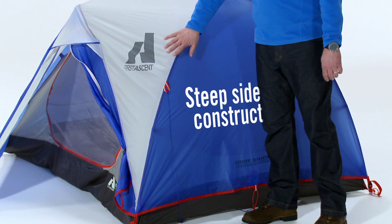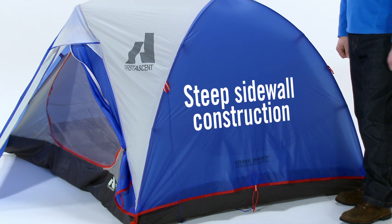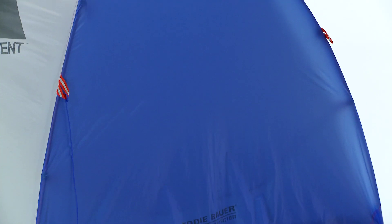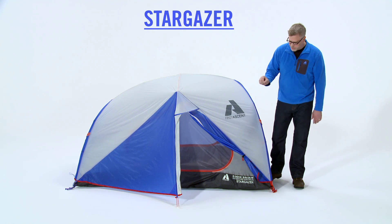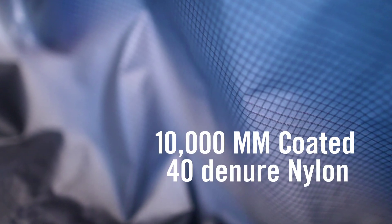First, the great steep sidewall construction provides fantastic interior space. Second, we have a full lightweight flysheet coverage to keep you dry in the worst weather conditions. Third, the floor material is a fantastic 10,000mm coated 40 denier nylon.